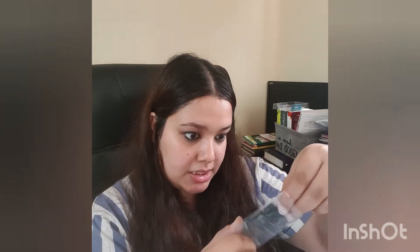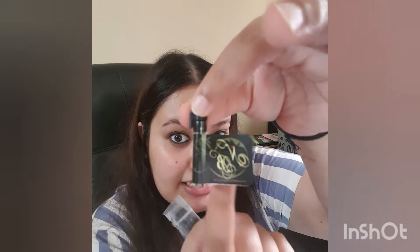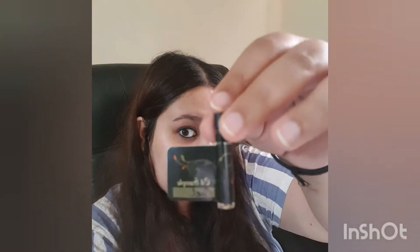I'll just quickly show you the names of the characters they are based on. I have no idea why, but I just love this — they all smell so good. I've already opened them and sniffed them, so they are so amazing. This is from Night Blooming, the name of the author's Etsy store.